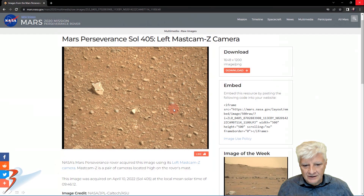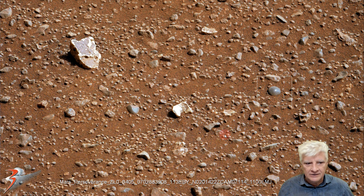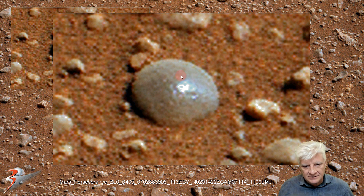The spherical object there was captured by the Mars Perseverance Rover on Sol 405. If we zoom in on it — check this out — it looks like a metallic ball as well. Very similar in size and shape to the one that the Curiosity Rover captured on the 11th of April.